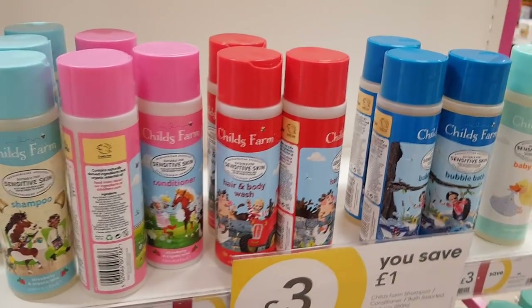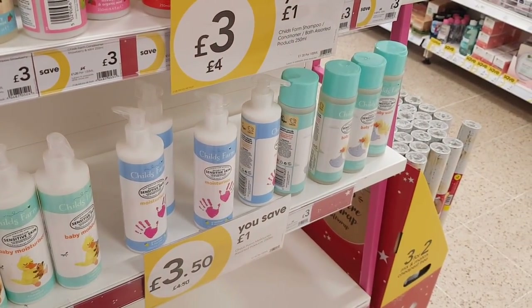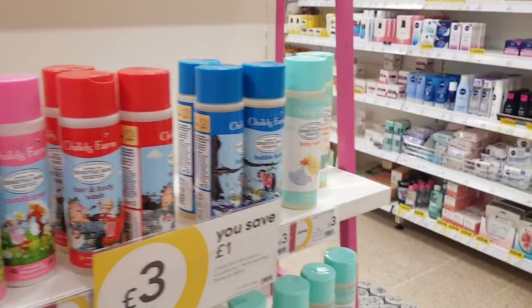I know this is technically not Christmas, but as you come in they've got this child's farm for three pounds — it used to be four — and then 3.50 for the moisturizer, so Chloe uses that for Alfie. I thought I'd just show you that on the way.